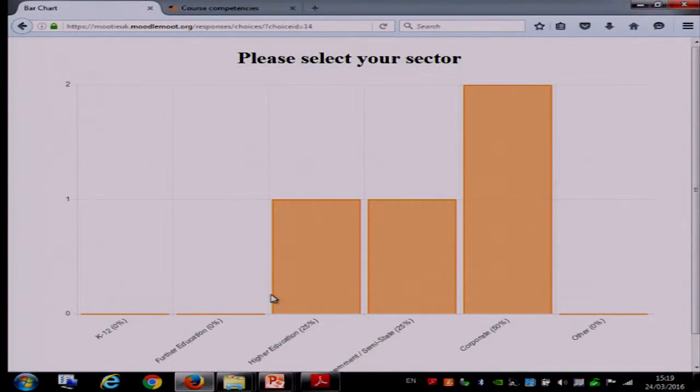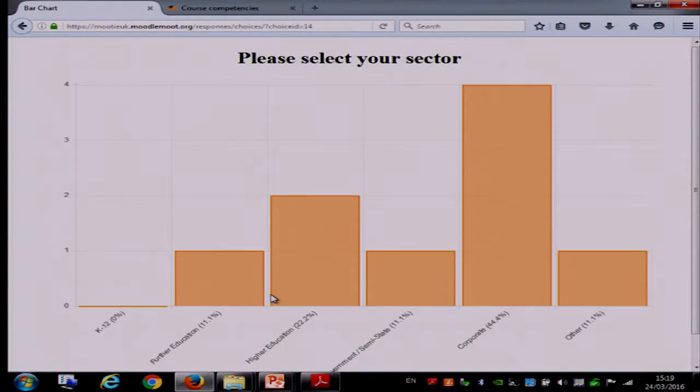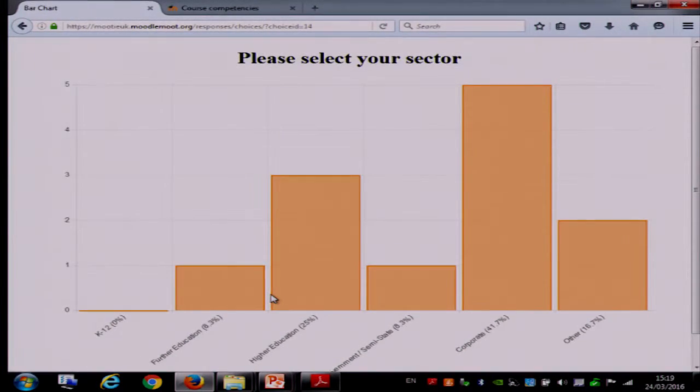We've got a few higher ed, government, corporate. So we've got a mix here of different nodes. We've no K12, which is pretty normal for the Moodle community.